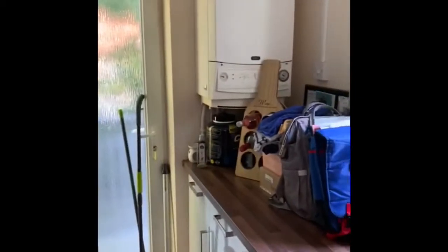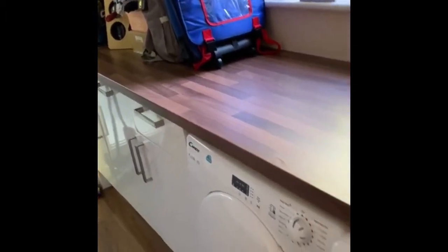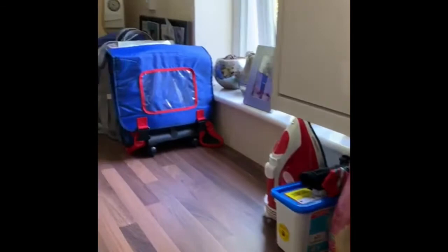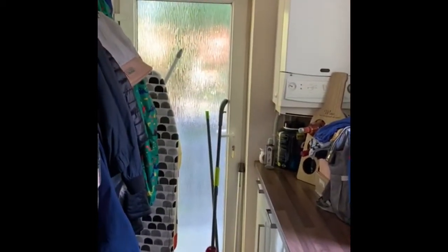Finally on the ground floor, we have a useful utility room. The house has a gas combination boiler, space for two appliances, generous counter space, and a pedestrian door giving access to the rear garden.